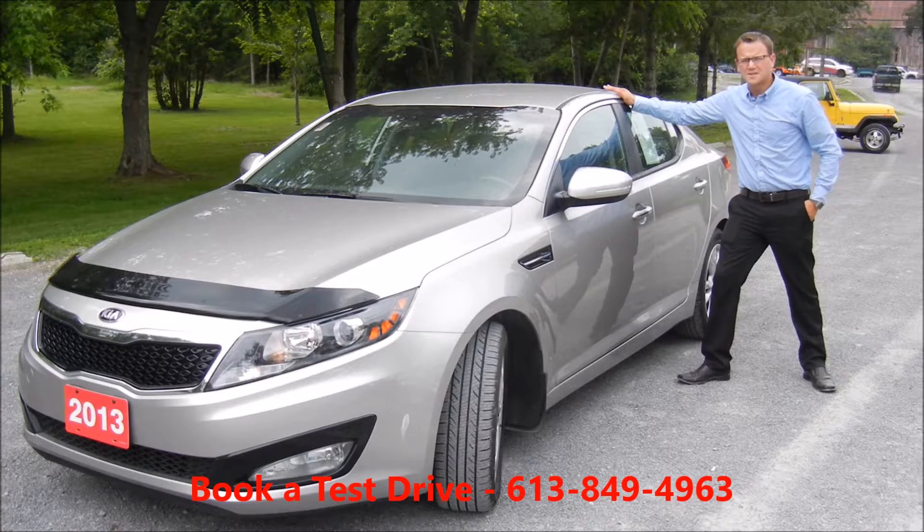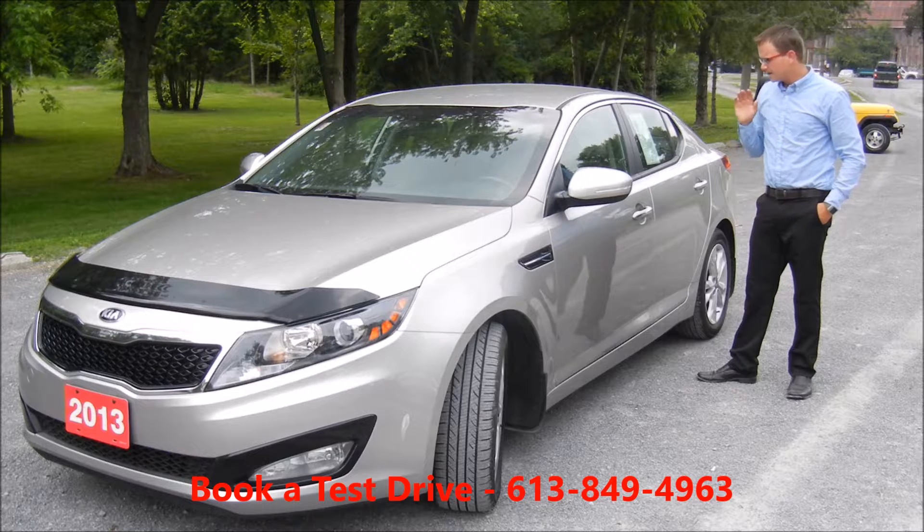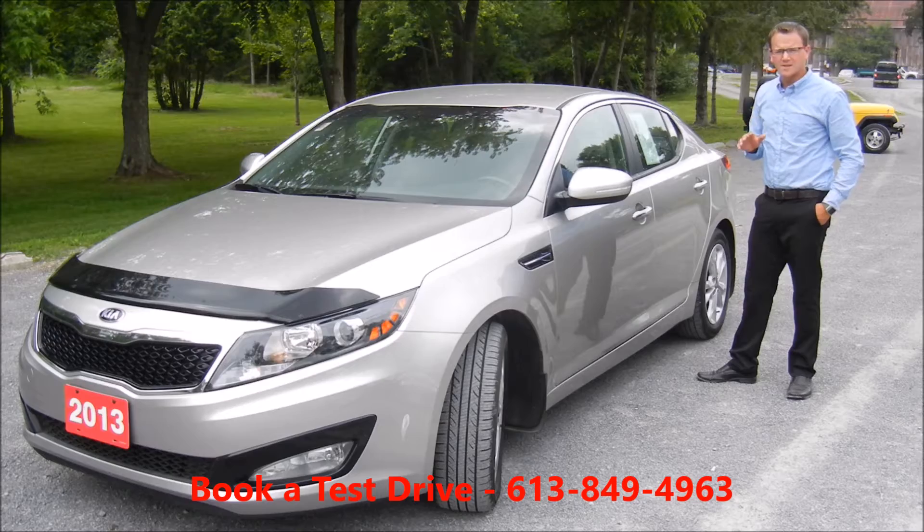Hi there folks, Ethan Blubber coming here from West City Honda. Today I'm going to give you a quick walkthrough on this 2013 Kia Optima EX that we just got in our used inventory not long ago here at West City Honda.